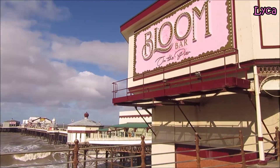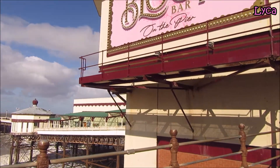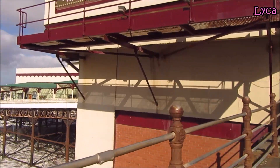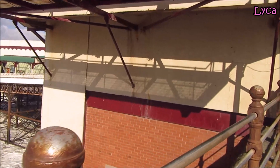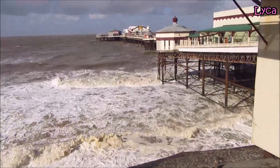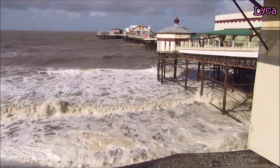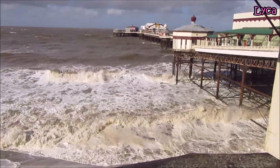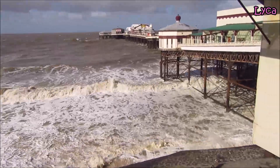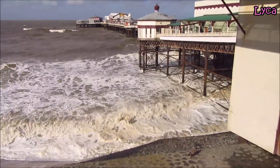Hi guys, welcome back. It is Monday, 26th of September and I am right next to Northfield, as you can see. Look straight from the camera up — look at those waves. The tide's in, it's not a particularly high tide, but it is a windy high tide.